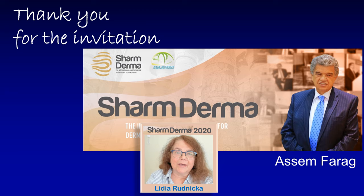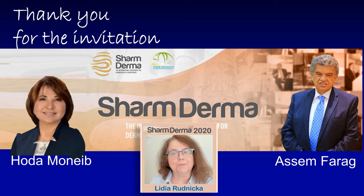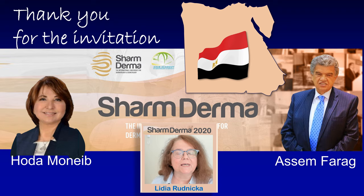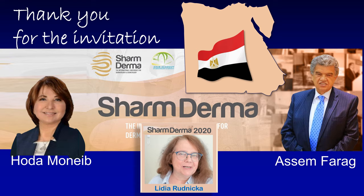But before I do this, I would like to greatly thank for the invitation my friend Asem Farag and my dear friend Hoda Moneib. I also would like to say hello to all my dear friends in Egypt. I regret that I cannot be today with you in person, but I hope that I will be able to visit Sharm Derma very soon.